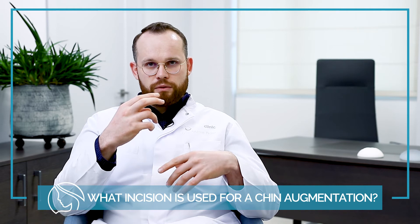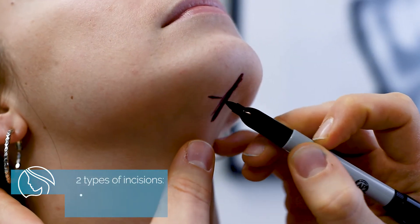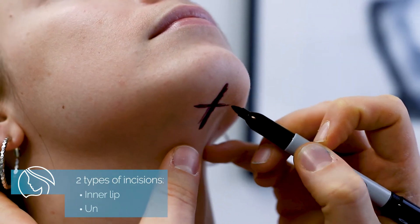For chin augmentation, we usually use two kinds of approaches. We can either go into your inner lip and make an incision inside the mouth, or we can use an incision in the fold just under the chin. Both are acceptable, but in my practice I usually use the one on the skin here, just in the fold — it's a cleaner place to put the implant in, as safe as possible. I don't want any infections getting together with the implant in your pocket, so in my case I usually use the incision under the chin.